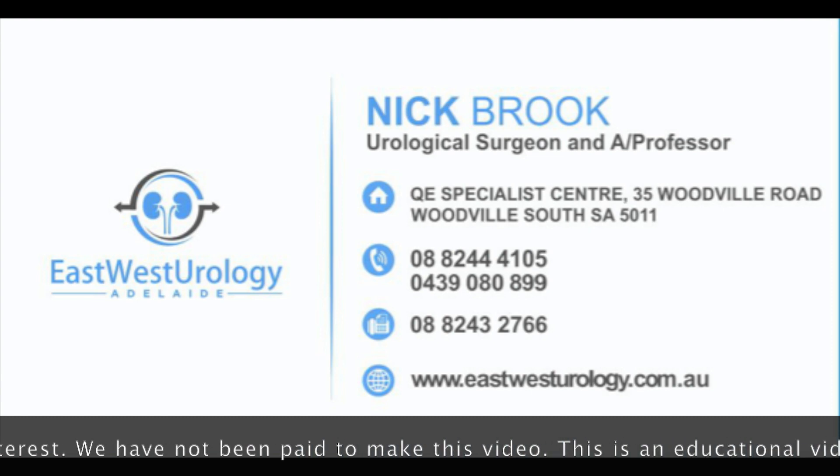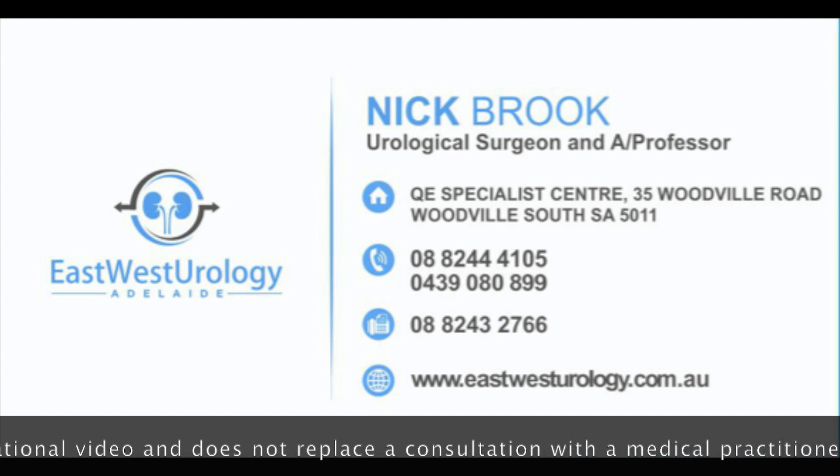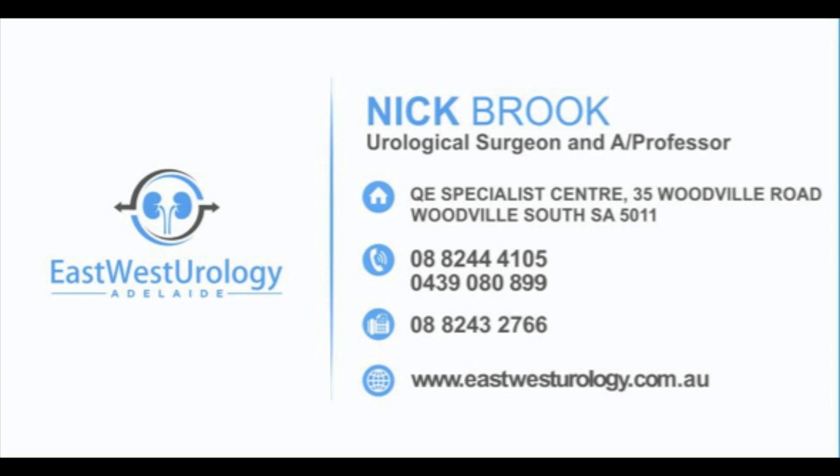If you would like more information about robotic surgery please get in touch. Our details are at the end of the video. Thank you very much.